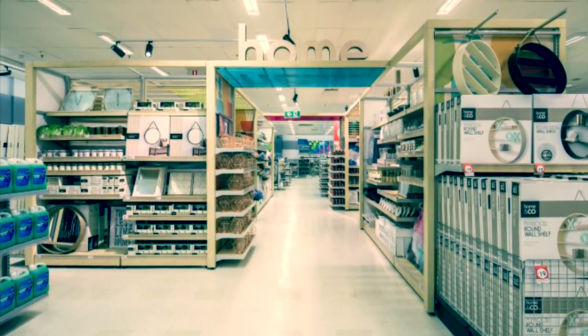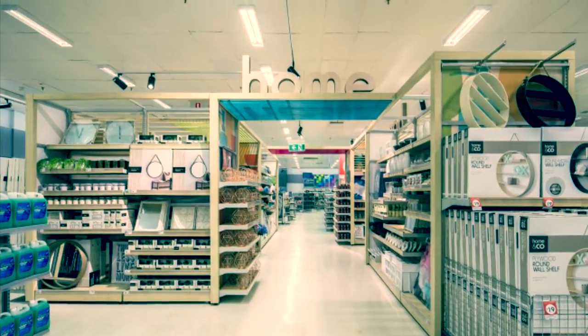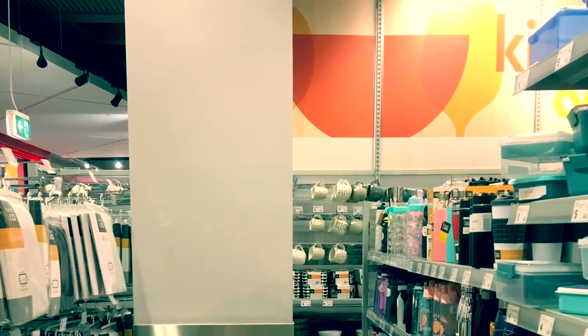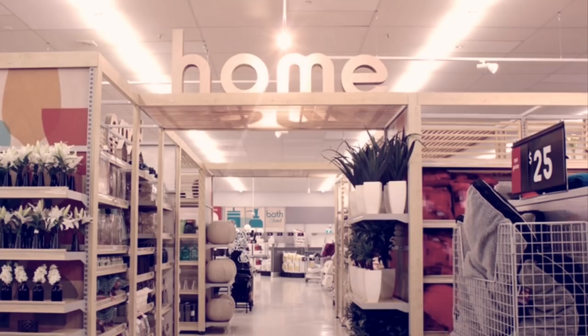Hello friends, welcome back to my channel and thank you so much for your love and support. Last time I took you all to shop with me at Kmart and today I'm gonna share my shopping haul with you guys. So without further ado, let's get straight into it.